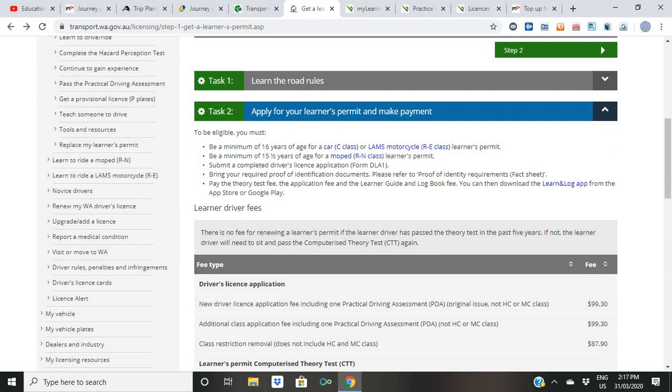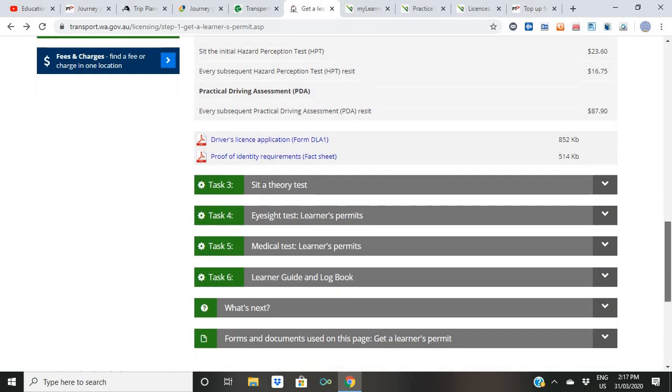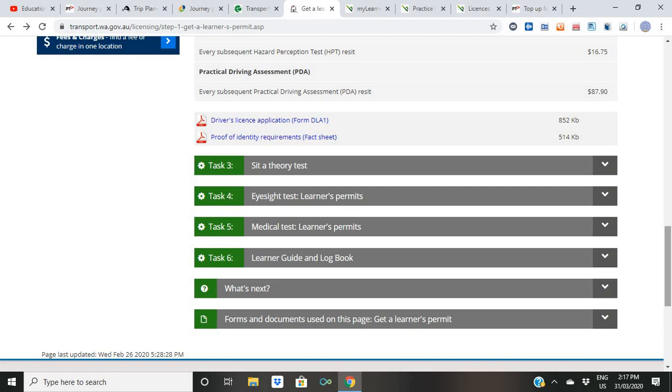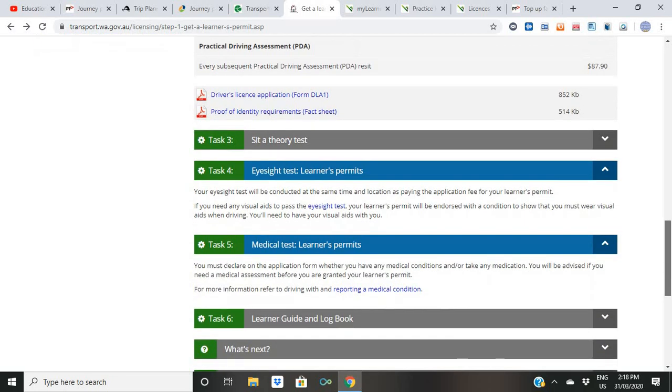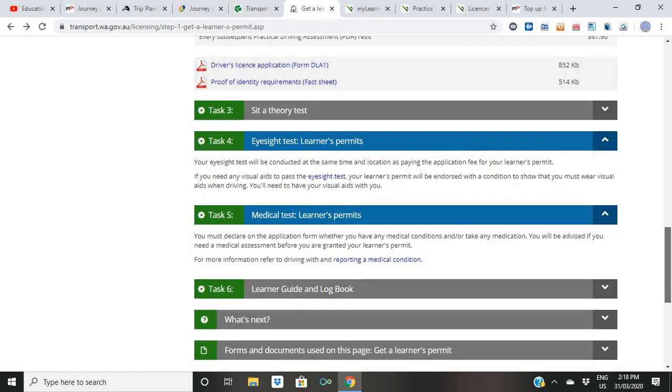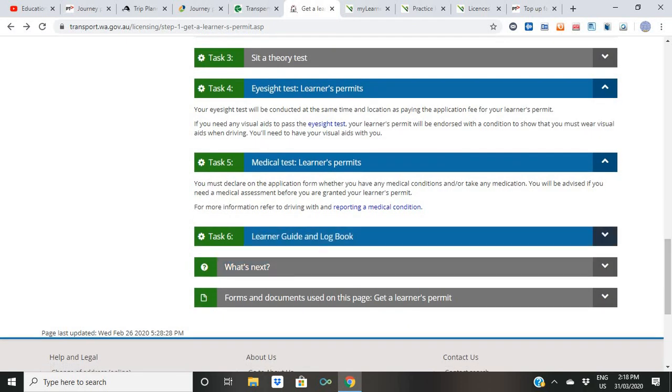Apply for your learner's permit and make payment online. You need to be a minimum of 16 years of age for a car class, or 15 and a half years for some categories. You choose the nearest office at your availability. Task three is to sit a theory test — a computerised learner permit theory test (CTT). There's also an eyesight test, so if you wear glasses make sure you have your visual aids with you. You may also need a medical assessment if you have any medical condition or take medication.